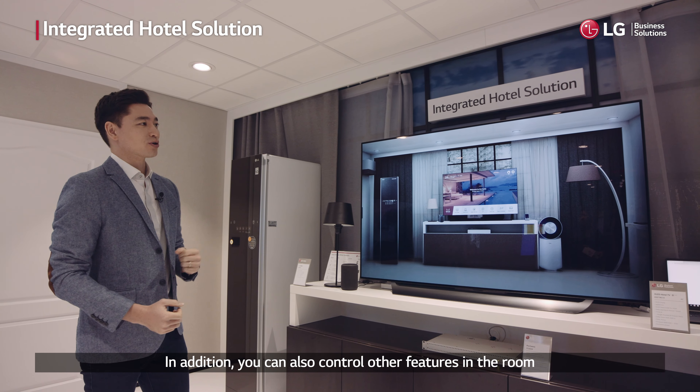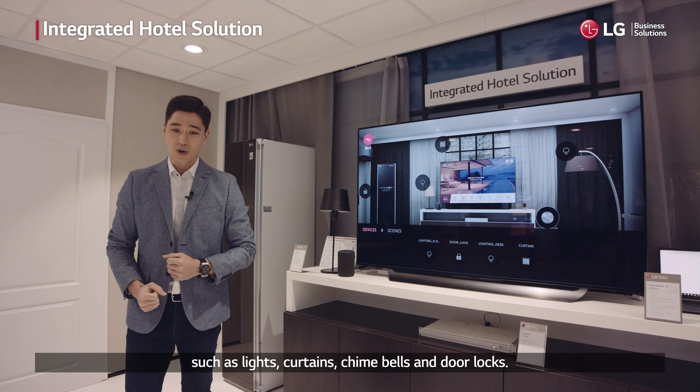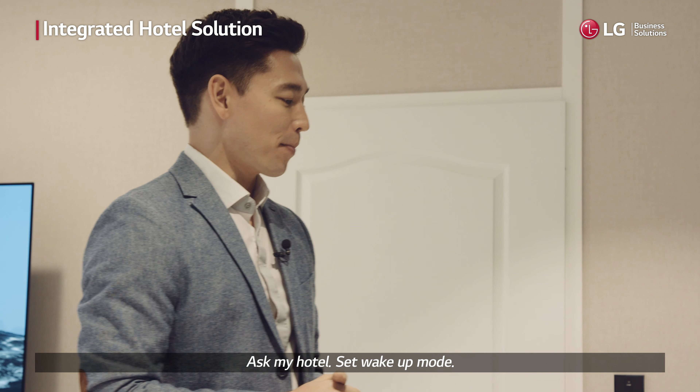In addition, you can also control other features in the room such as lights, curtains, chime bells, and door locks. Let me show you — 'Ask my hotel, set wake up mode.'